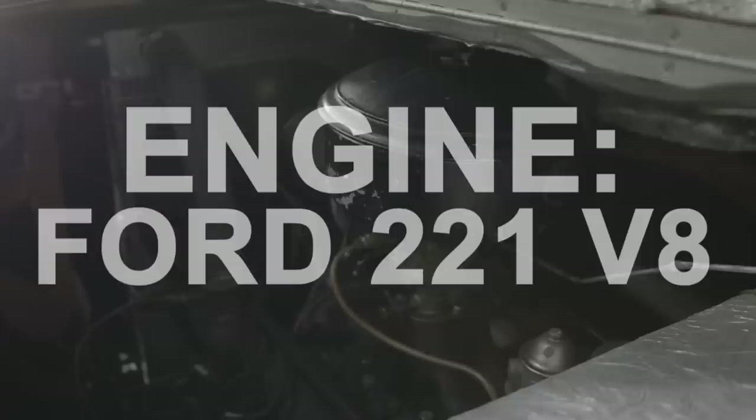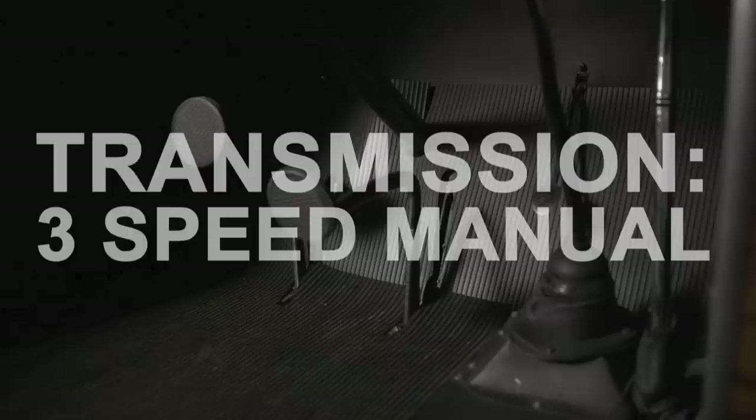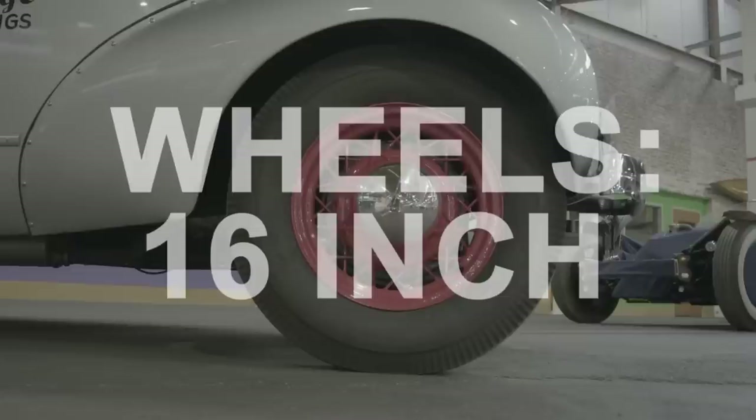The Streamliner was created for the McQuay-Norris Company of St. Louis. In the 1930s, engines had to be rebuilt every 15,000 miles, so McQuay-Norris — they were in the money. The Streamliner traveled the country promoting the company's products, but the start of the Second World War put an end to the Streamliner's life on the road.